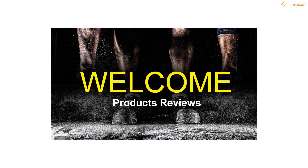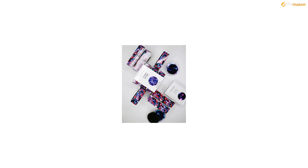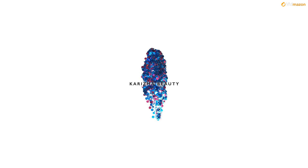Channel your inner Kim K mermaid style with our mermaid glitter, inspired by working closely with celebrities, influencers and music artists on tours, magazine photoshoots and music videos.